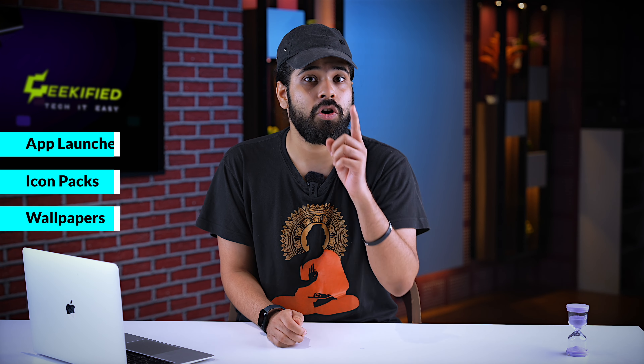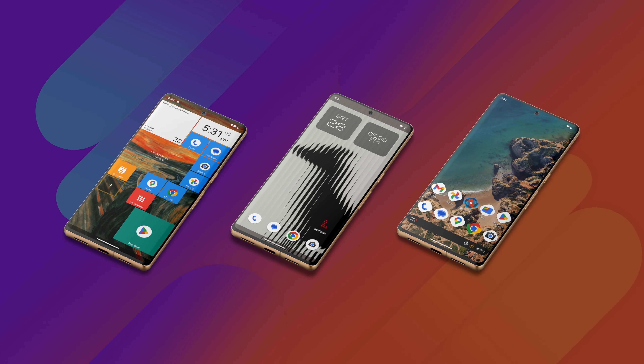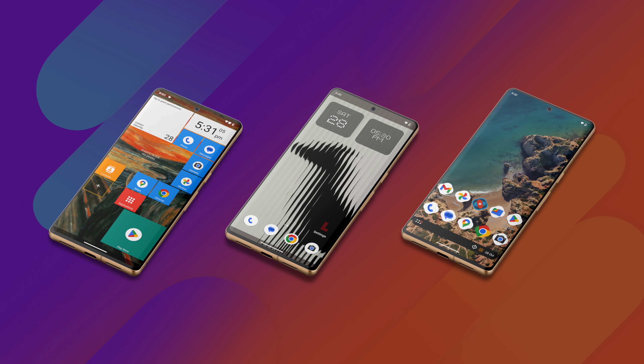We have already made a video about wallpapers, in which you will know about the best live wallpapers that you should use on Android — you can see the card above to check it out. With a launcher, you will be able to give your phone a fresh new look instead of constantly seeing the same interface.